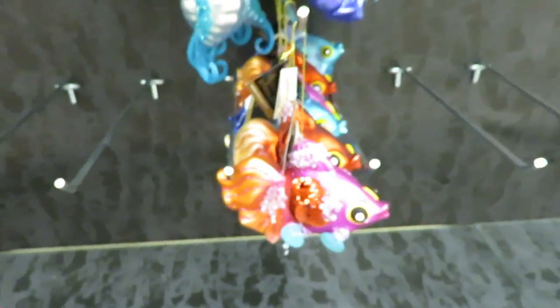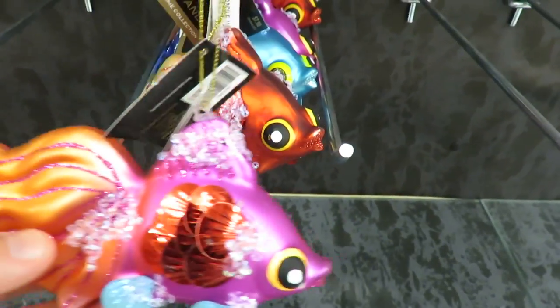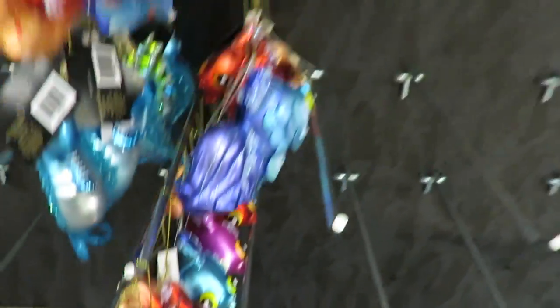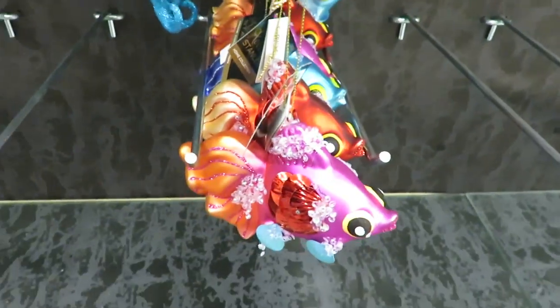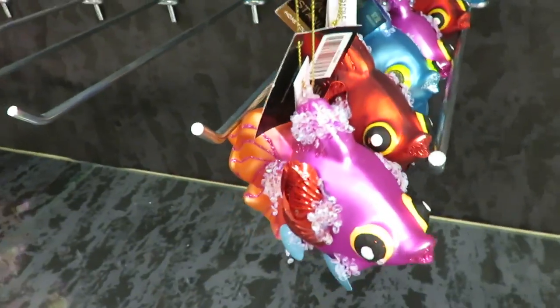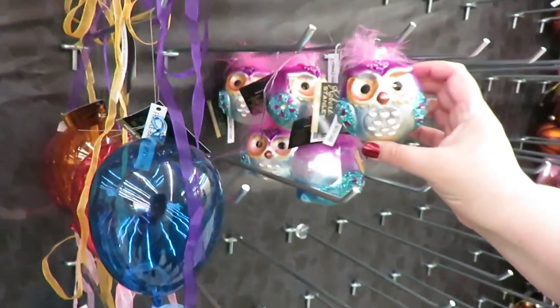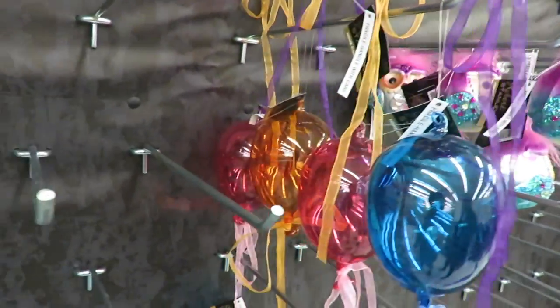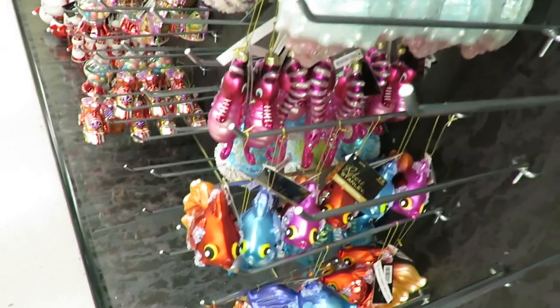Hey, check these fish out — these are neat too. These are all different color fish. And these are balloons. I like the fish. Vote in the comments down below: do you like the fish better or do you like the balloons better? Or the owl. The owl's beautiful. There are multiple colors of the balloons and multiple colors of the fish — it's fish versus balloons.